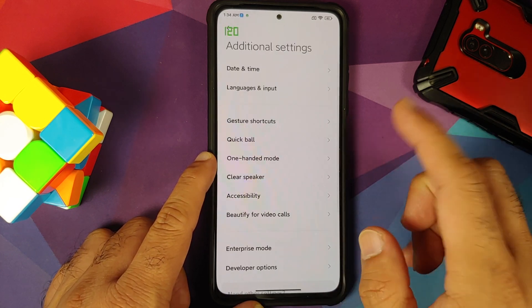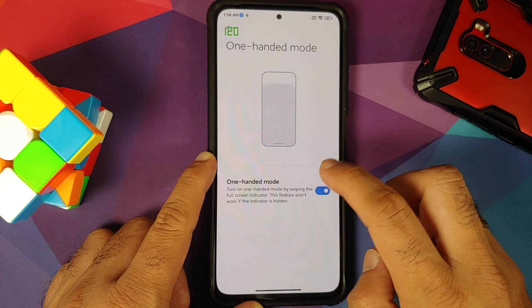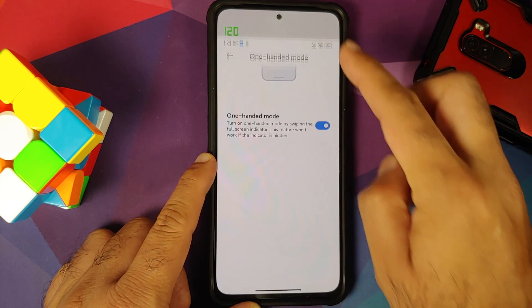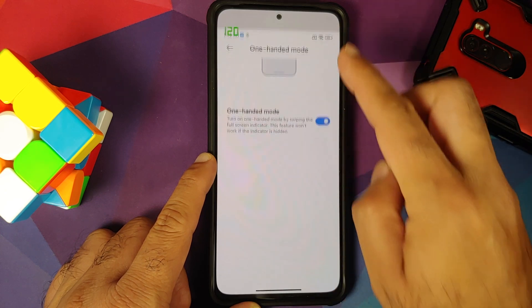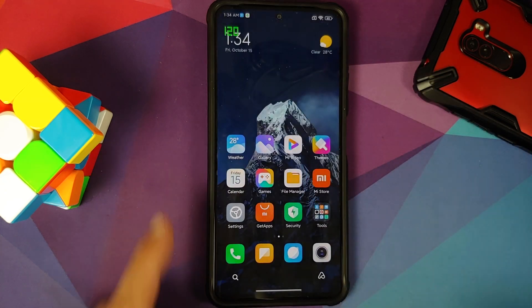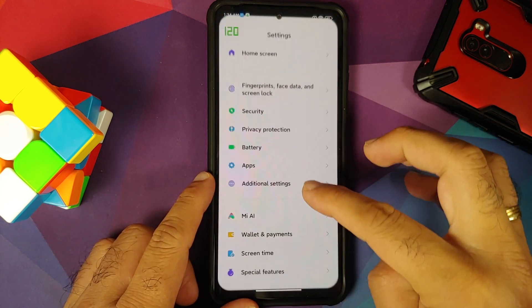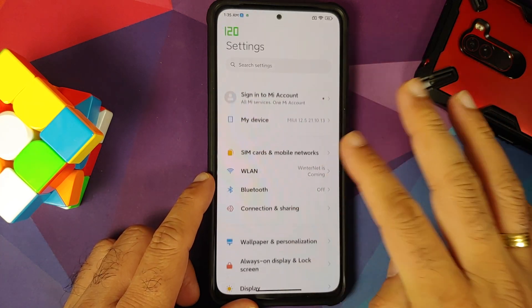The next Android 12 feature you will find in this MIUI implementation is one-handed mode. Go into Settings > Additional Settings > One-Handed Mode, enable it, swipe down on the pill, and you should be able to access one-handed mode — and it is working without any issues. Those are the stock Android 12 features in this closed beta; it is unclear if Xiaomi plans to add more down the line.